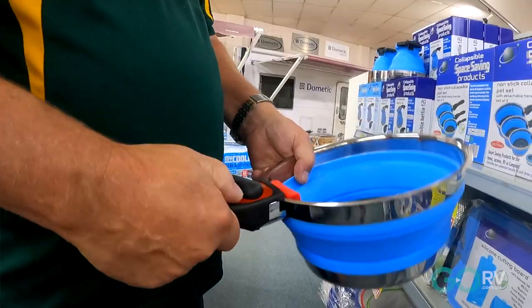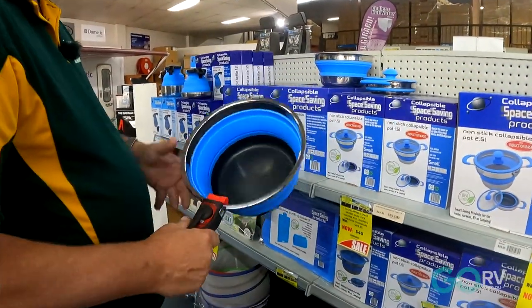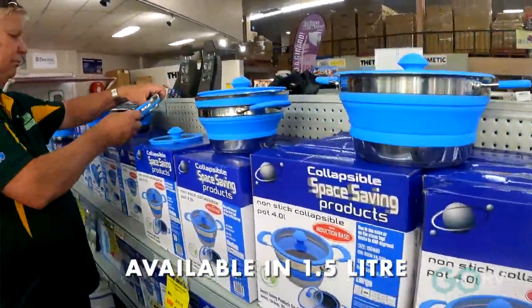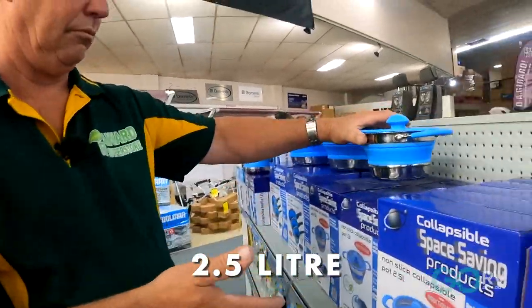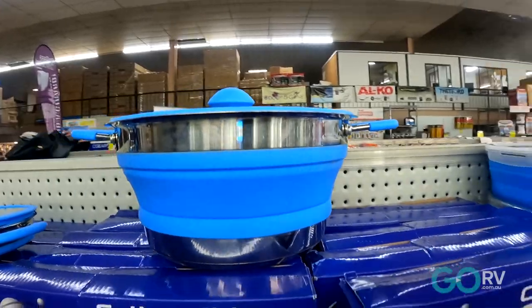It runs up to 450 degrees in an oven as long as you don't put the handle in — absolutely fantastic and great space saving. You can buy them either in a small 1.5 litre, 2.5 litre, or 4 litre, or you can buy them in a full set with a handle.